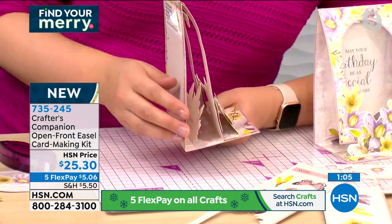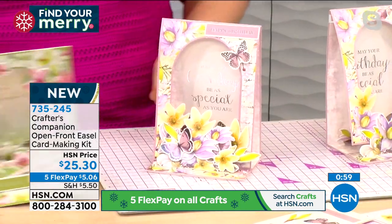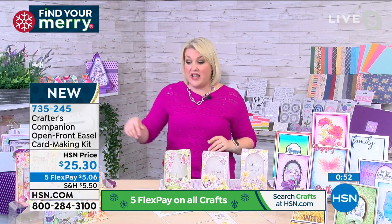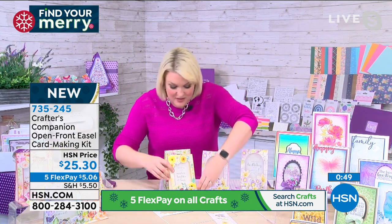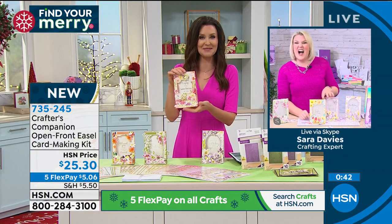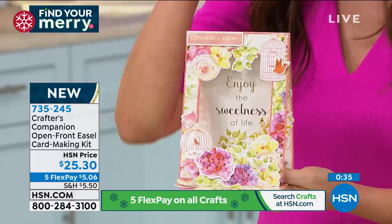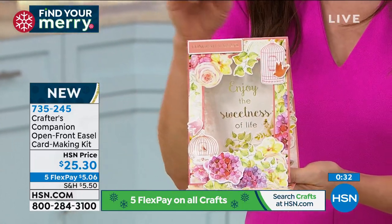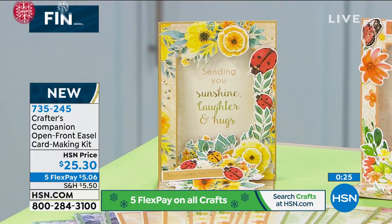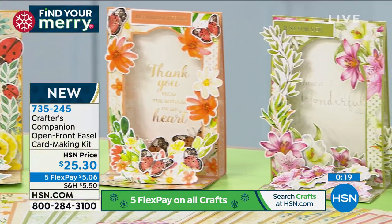All the butterfly and embellishment layers complete the three-dimensional finished card. Sara brings in the completed purple easel card - these are the most professional-looking cards Shannon has seen. So professional you may have to write 'handmade by' on the back because nobody would believe you made it yourself. Six different designs, each with its own personality and color tone - birds and flowers, butterflies, ladybugs - 24 cards total for $25.30. You simply cannot buy these cards for a dollar a piece in a store.